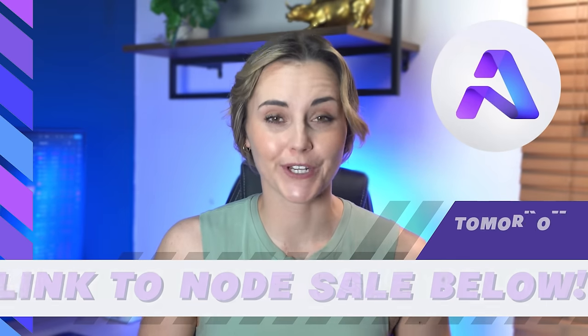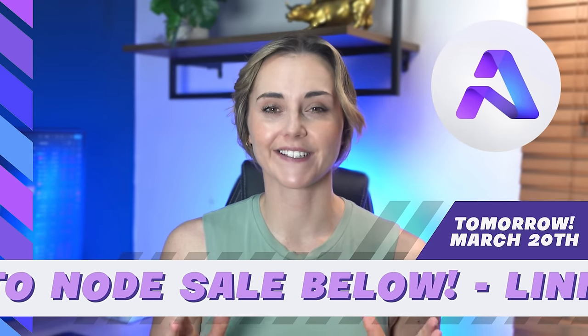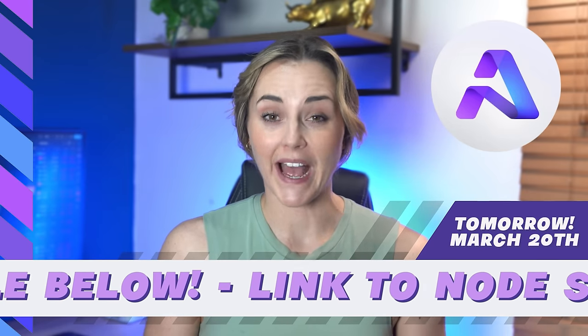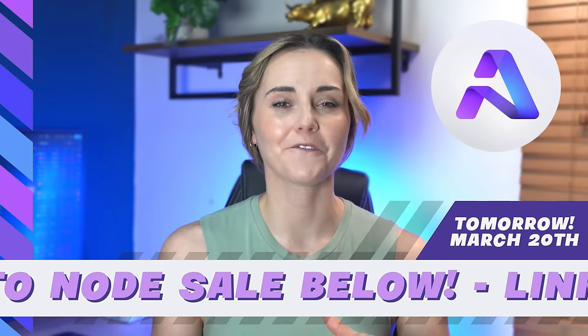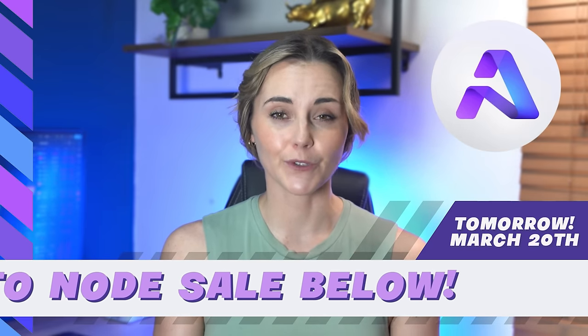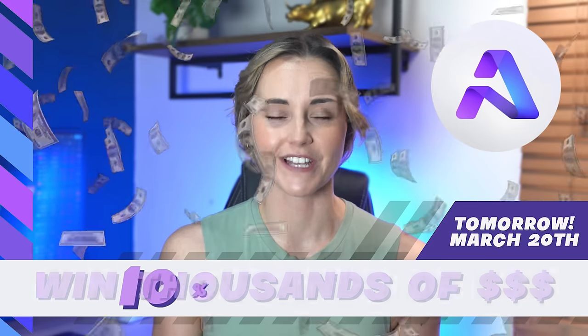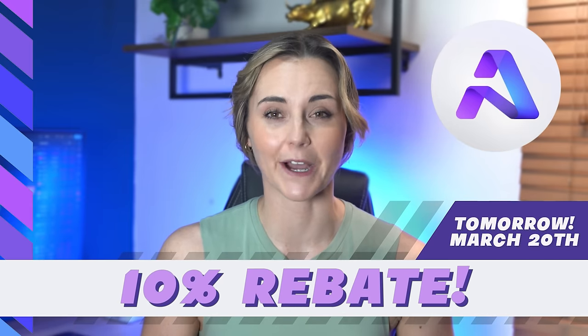If you want me to do a full breakdown on Aether, leave a comment below. If you want to invest in Aether at pre-sale prices, the node sale starts tomorrow at 10 o'clock UTC — a referral link is in the description. I do referrals differently to other creators: instead of keeping all the money, I share it with you. If you use the link to participate in the Aether pre-sale, you can win hundreds or maybe even thousands, plus a 10% discount via a rebate two weeks later. Winners will be posted to Twitter and Discord.